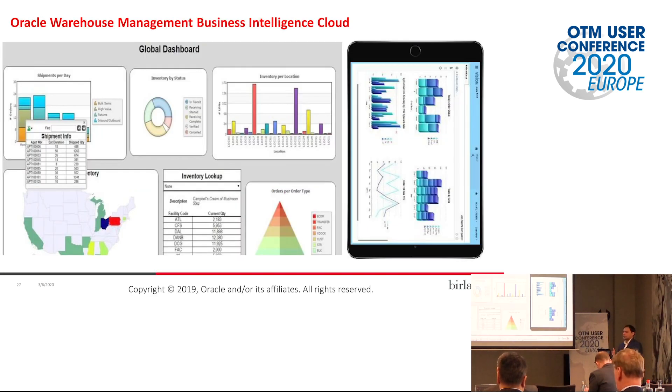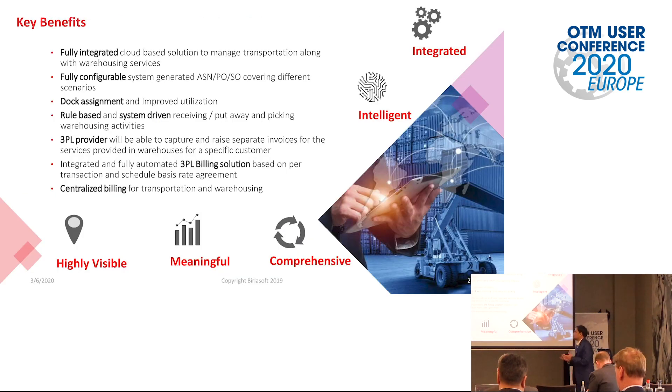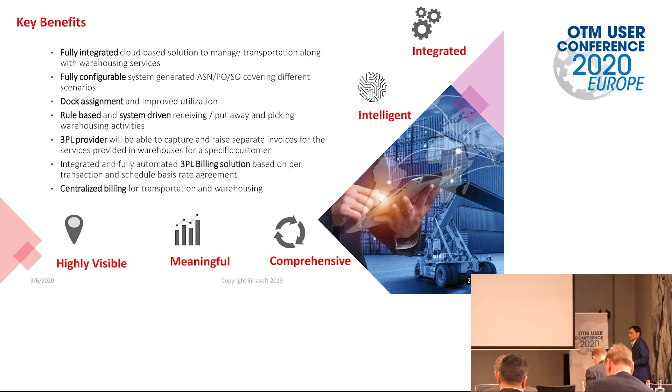This is a couple of dashboards we have created for that particular customer to see the overall picture. WMS data is also present in our system, and in Oracle Transportation Management. For anything specific to WMS, we can take it from the WMS, and we also have the 3PL billing dashboard. Last but not least, the key benefits: we have a fully integrated cloud-based service to manage transportation with warehouse services, fully configurable covering ASN, PO, and ASO scenarios. We improved the utilization of dock scheduling and dock appointment from OTM to WMS. We have rule-based and system-driven receiving. The major thing is the 3PL provider being able to capture rates separately with automated billing, and the last is centralized billing — one place, OTM, for centralized billing. Net to net, we have an integrated, intelligent, comprehensive, and highly visible solution.